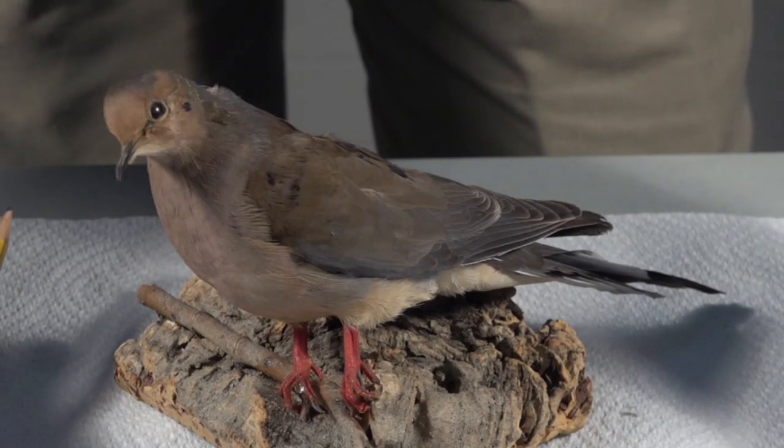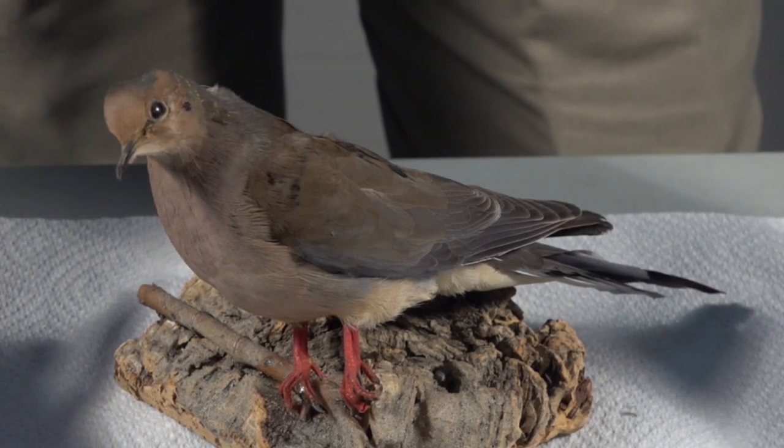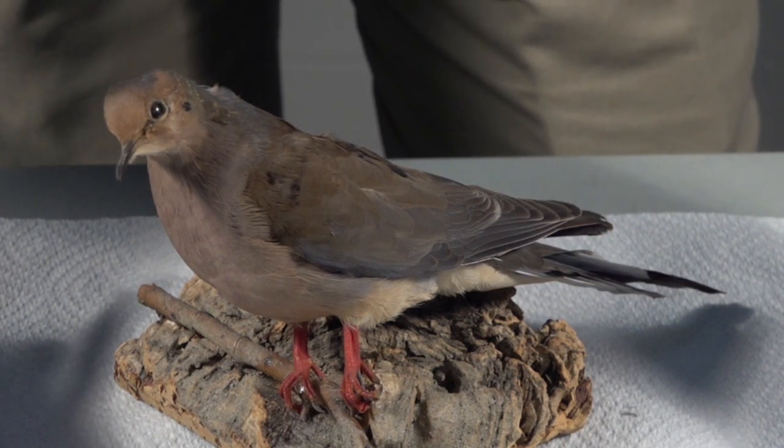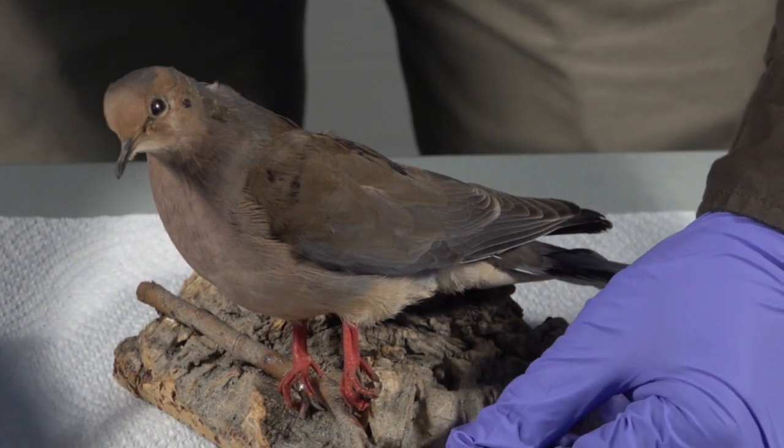To determine sex of a mourning dove, there are several characteristics that we should look at. Before you do so, take a look at your data sheet. If any doves are aged at hatch year or juveniles, or they are unknown, they cannot be sexed and will be classified as unknown sex. If they are aged as an adult, we'll take a look at the following characteristics.